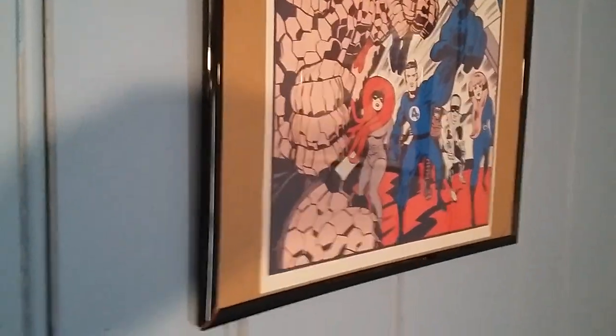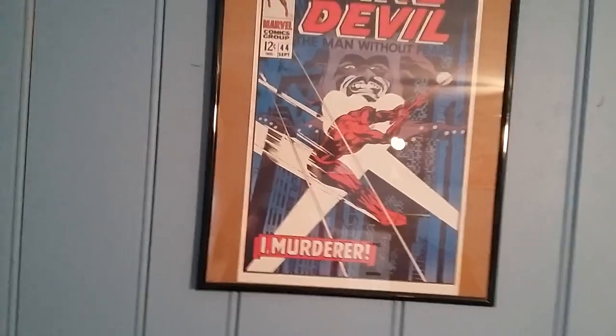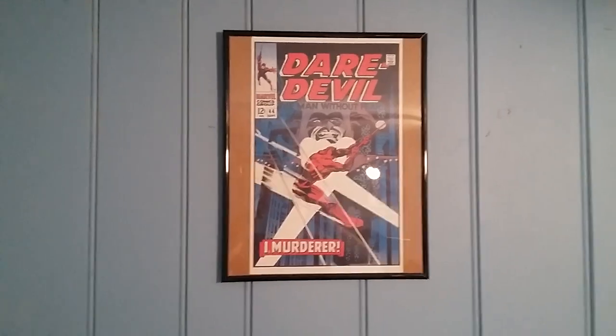FOOM poster set of twelve, 1973, compliments of FOOM at AFTA Comics. Thanks for watching.